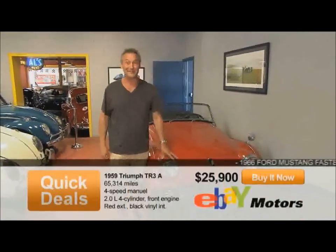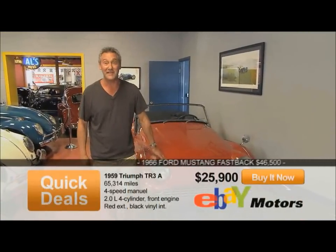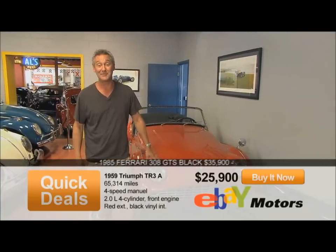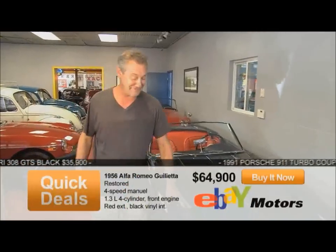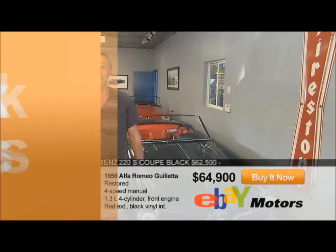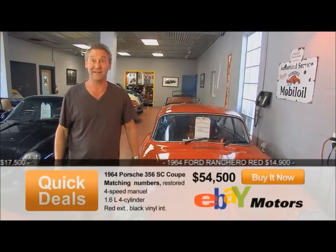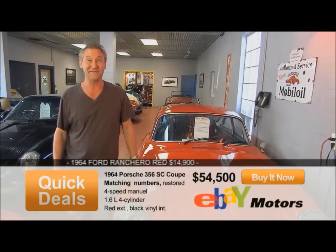This is a lovely little car we've got for sale — it's a 1959 Triumph TR3A. Original paint, 65,000 miles, wire wheels, overdrive. $25,900. This is one of my favorites: a '56 Alfa Romeo Giulietta Spider. I've restored this over the last four years. It's expensive but it's gorgeous — $64,900. Finally, this is a '65 Porsche 356 SC coupe. Matching numbers, rust free, a really sweet little example. We're asking $54,500.